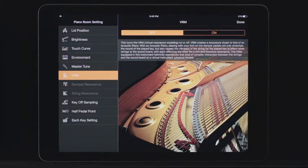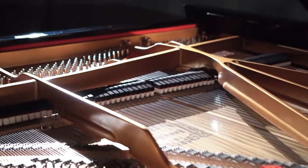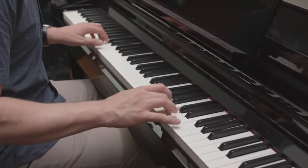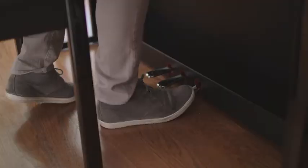The Clavinova features virtual resonance modeling to recreate the internal acoustics and reverberations of a grand piano, changing subtly with the timing and strength of the player's touch and pedal operation.